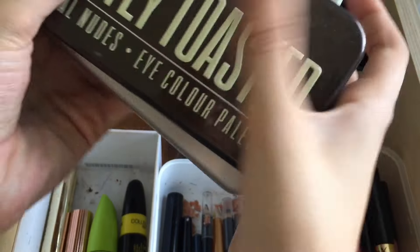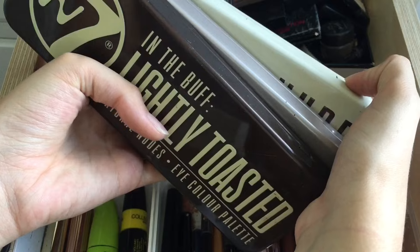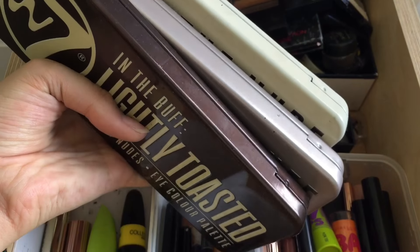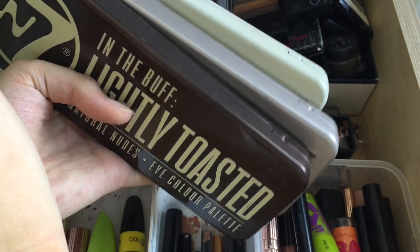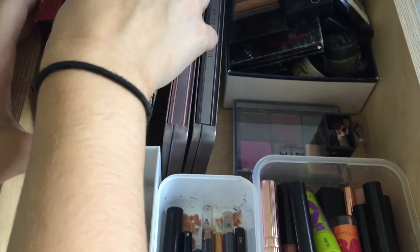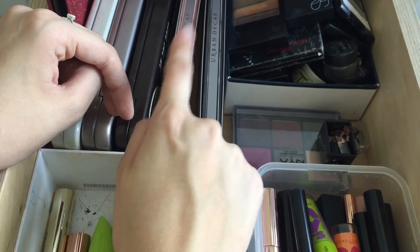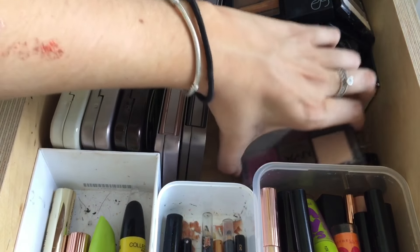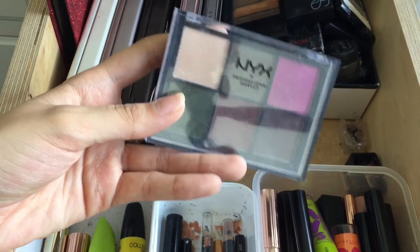Here I have my In the Buff, In the Nude, and Lightly Toasted palettes by W7. I'm definitely gonna keep these just because they're memories. I don't tend to use them that much now that I've got my actual Urban Decay ones — these are more like knock-off ones, but I really like them and sometimes I jump back into them. I've got my two Urban Decay ones — Naked 3 and Naked 2 — I know I want to keep those. Here I have a NYX palette which I think is actually my sister's — she gave it to me to borrow so I'm gonna give that back.